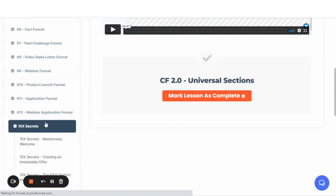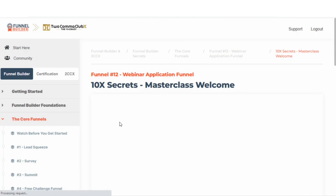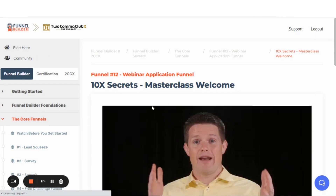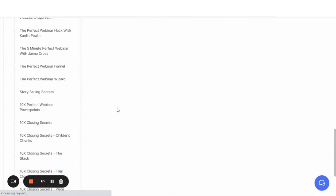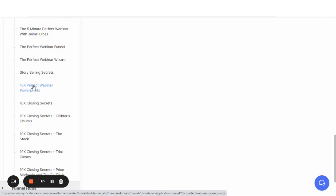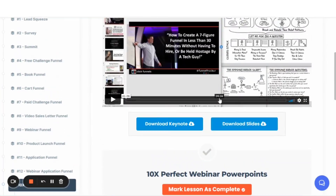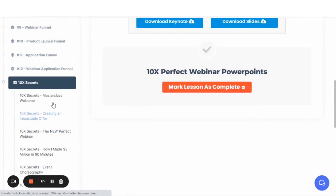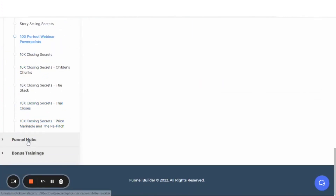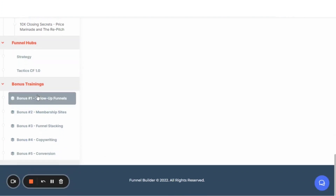And what I want to point to is this one here — 10X Secrets. This is your bonus, the 10X Secrets masterclass that was added in here. What I really like about this, and what I've already done, is I've already swiped the perfect webinar PowerPoints. There is a download where you can actually download the slides from his 90-minute presentation at Grant Cardone's 10X event, and you can have them for yourself. There's also additional training on funnel hubs, which is a main theme of ClickFunnels 2.0, and then there's a bonus trainings area.